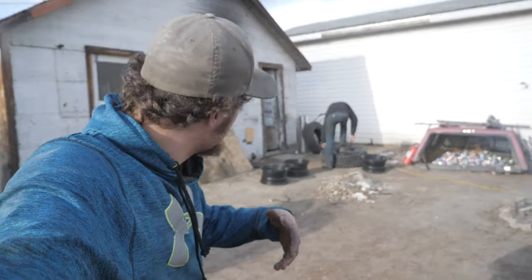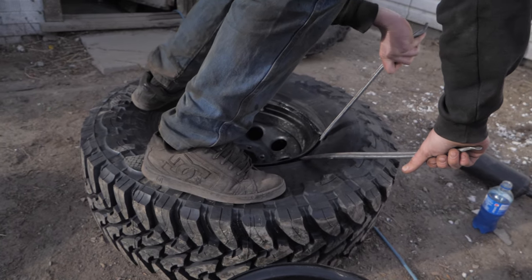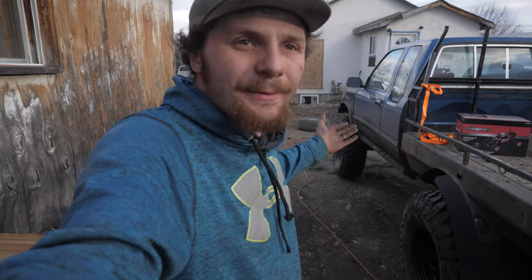Cory just showed up with some goodies and it looks like it's time for the blue budget truck to finally have 37s. We're putting these long john fender flares on to keep it road legal, and it also looks awesome.